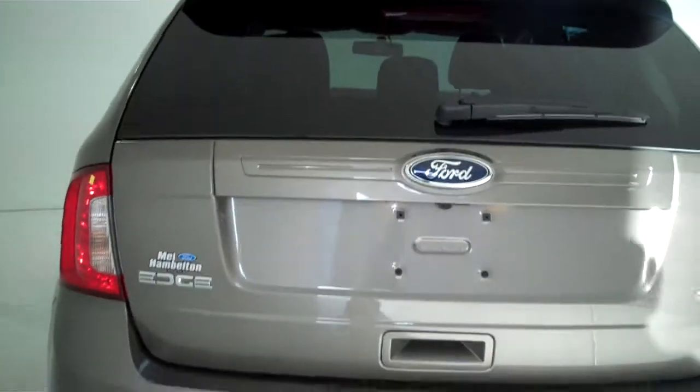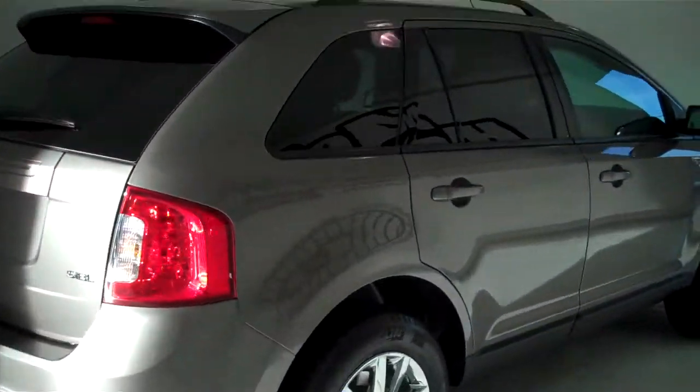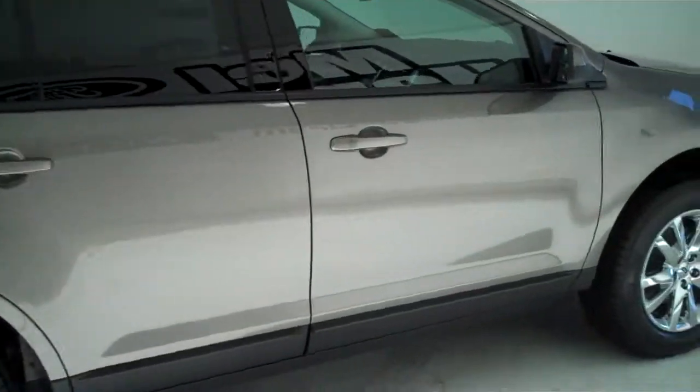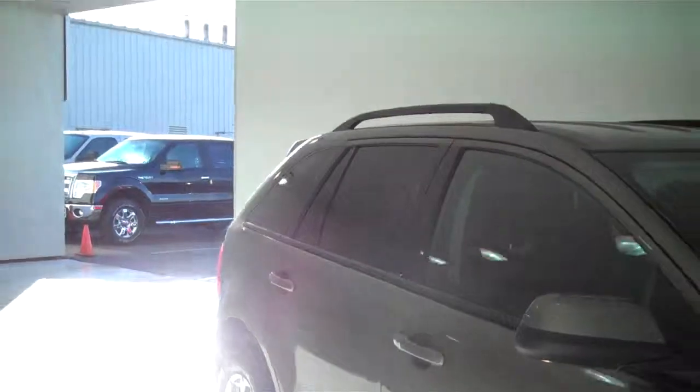You can see this vehicle and all of our inventory at MH4.com, or come out and see us in person at the big corner of 119th and Kellogg. That's Mel Hamilton Ford, the home of volume selling. We thank you for looking.